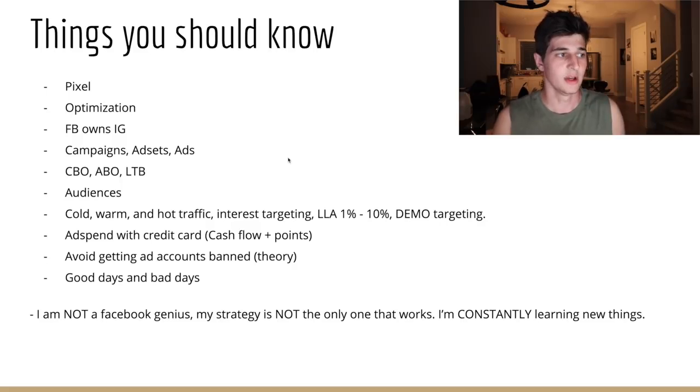CBO is campaign budget optimization — budget stored and optimized at the campaign level, which has been working really well for me lately. ABO is ad set budget — the old traditional Facebook where you give a budget to each individual ad set. LTB is lifetime budget, where you give a campaign or ad set a total lifetime budget, like $1,000 over 30 days.